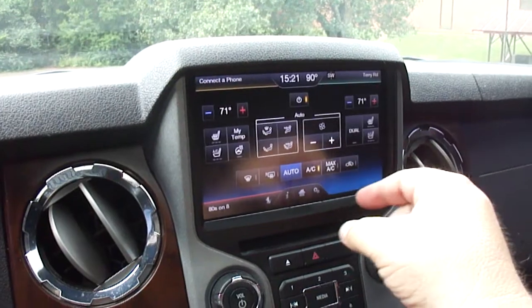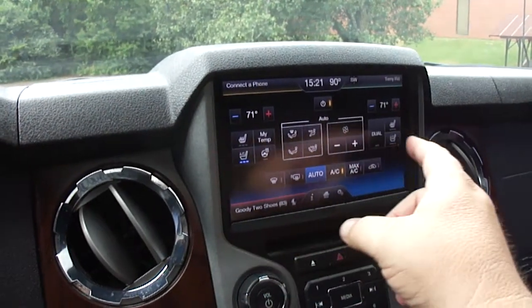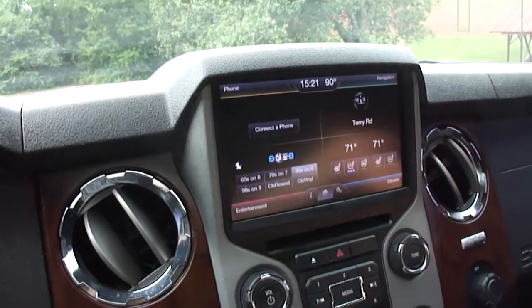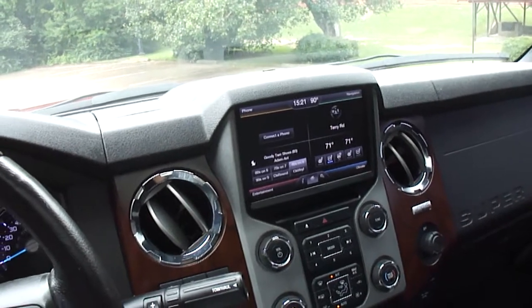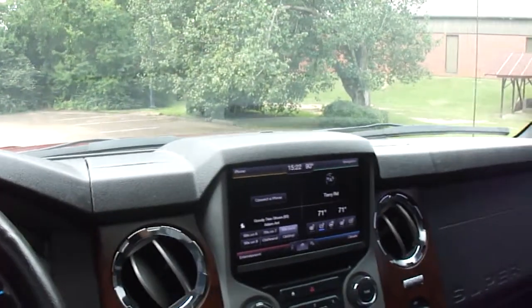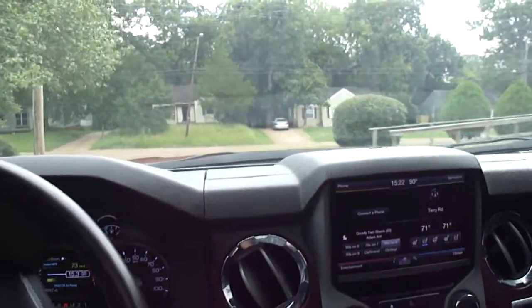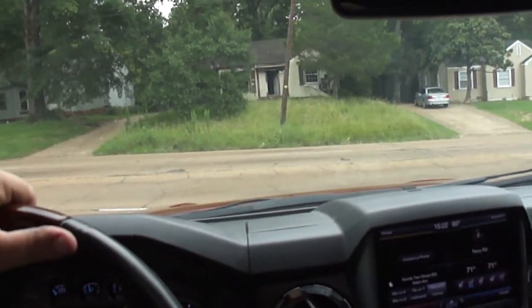Up here there's extra storage, power outlets, USB outlets, auxiliary inputs if you want to plug a game system in, and an SD card slot — right now it's got the navigation card in it. Over here's all your climate controls — heated seats, air conditioned seats, heated steering wheel — and phone controls up on this corner. The SYNC system works great. I've seen magazine reviews that weren't so good but these newer model trucks — SYNC isn't laggy, doesn't disconnect or drop your phone. With these 6.7 diesels, they're so quiet you could almost mistake them for a gas engine.